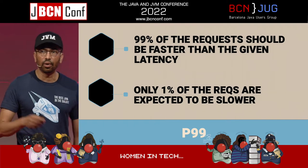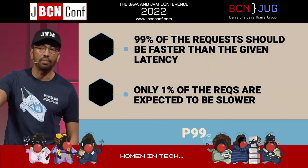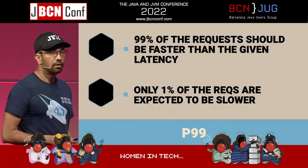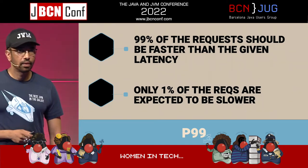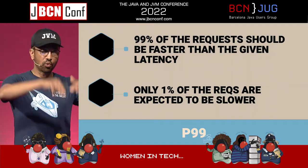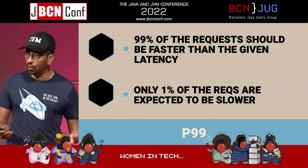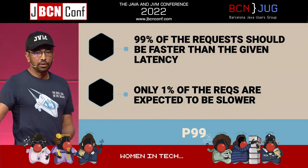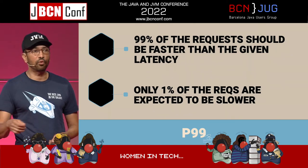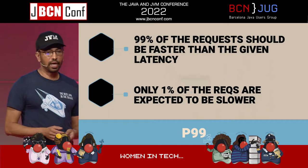What do you guarantee your business users in terms of response time? One person said one second. Another said 200 milliseconds across four upstream services. That's a fairly aggressive target — doable, but fairly aggressive. The second part of this is that only 1% of requests are expected to be slower than that threshold, whether 200 milliseconds or 1 second. Depending on your app and what your users demand, you will adjust that up or down.